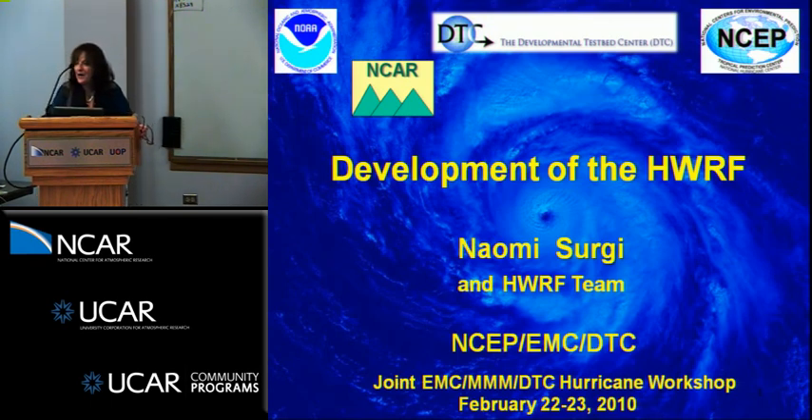I'd like to acknowledge the H-WARF team. I think most people are here: Gopal, Bob Julea, Ching Fu, Vijay, and Young Kwan.